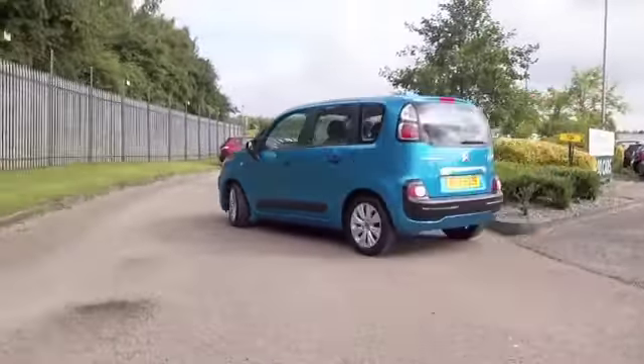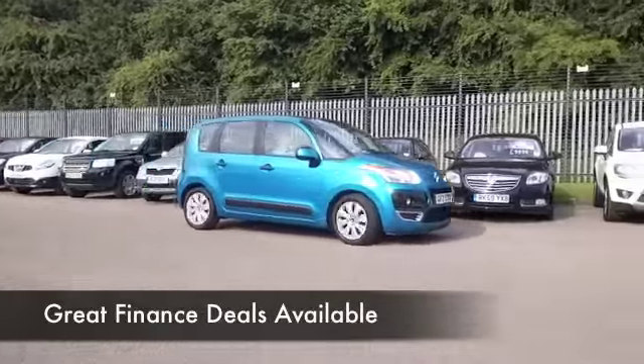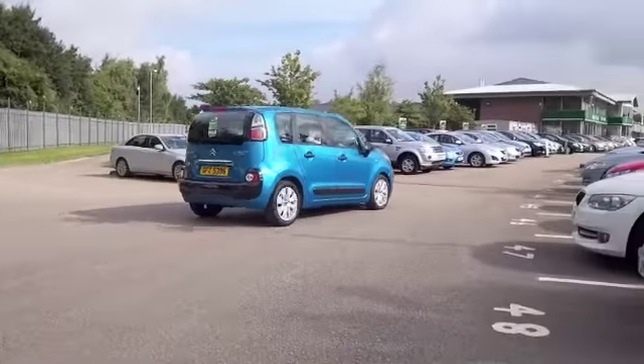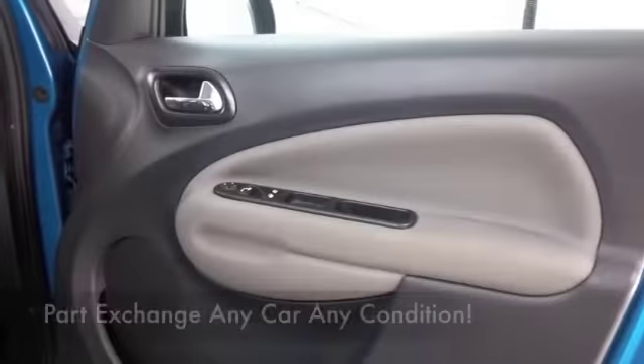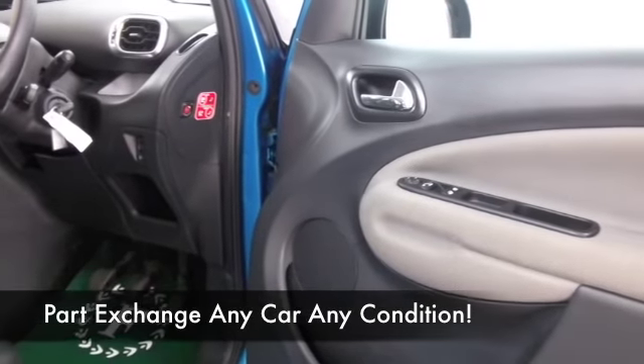Great on those long journeys as well, where this will cruise all day long and probably return close on 70 mpg on a long run. Now this was registered in 2011 and it's covered about 25,500 miles, so there's not too much on the clock there.